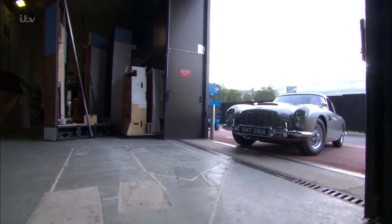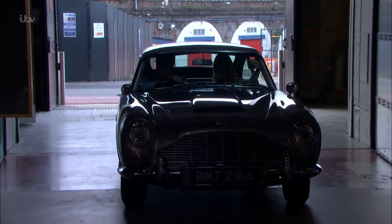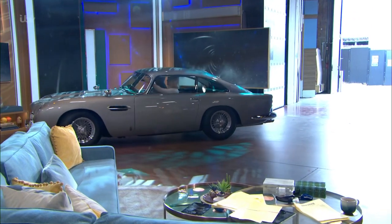How does it feel? It is so exciting — this is like the day of my life. I am living the dream here. The pressure of getting this car into the studio... That was cool. That was cooler than Bond.